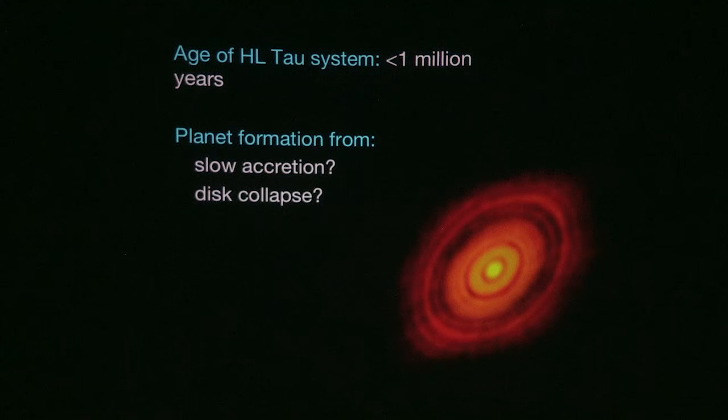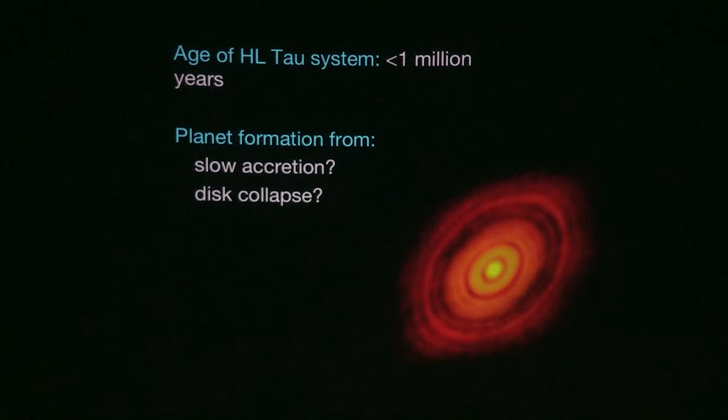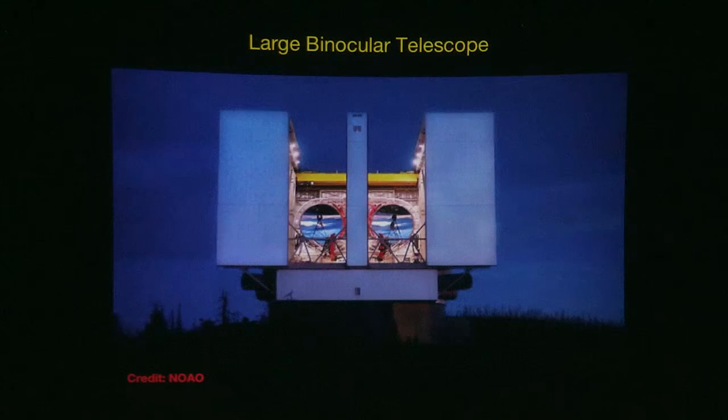Finding planets in this system would be a coup, providing evidence for the disk collapse model, which is currently purely theoretical. This team performed an observational search for planets in HL Tau using the largest telescope available: the Large Binocular Telescope on Mount Graham in southeastern Arizona — about an hour or two from Tucson. The LBT has two primary mirrors slightly more than eight meters across. Just like a radio array, spreading mirrors apart gives finer detail — combined, these two mirrors provide resolution equivalent to a single 22-meter mirror.